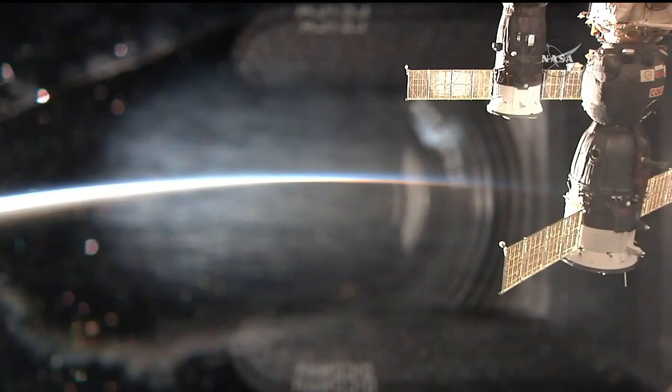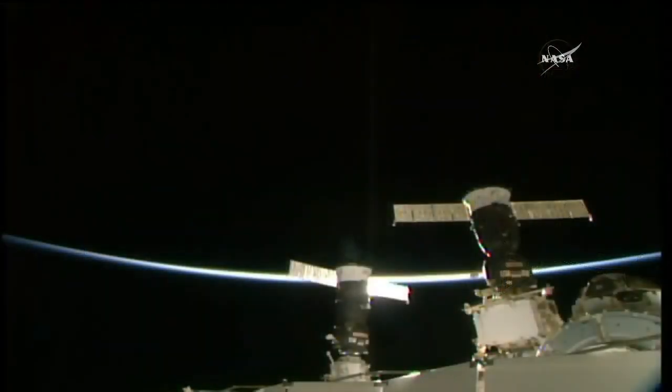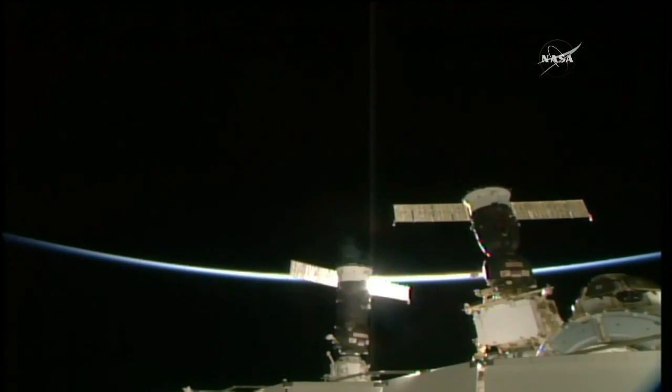The Progress 68 cargo craft and the International Space Station flew 252 statute miles over eastern China at the moment of docking. Deactivate the Toru. This view now from another truss camera showing the newly arrived Progress 68 cargo craft on the left, and on the right is the Soyuz MS05 spacecraft, one of the two manned Soyuz vehicles at the International Space Station's Rassvet module.